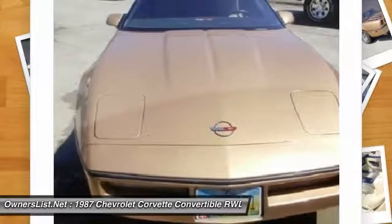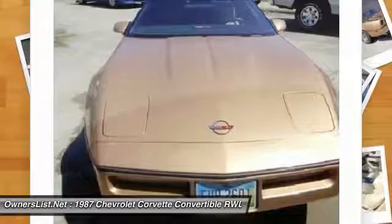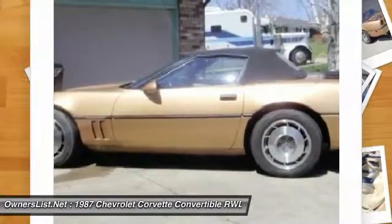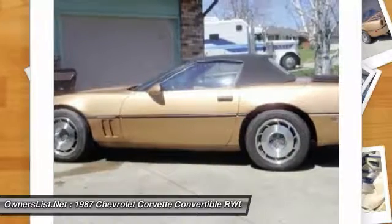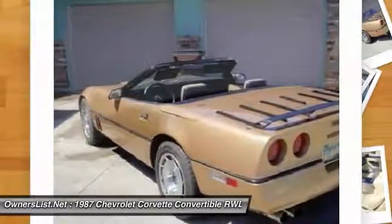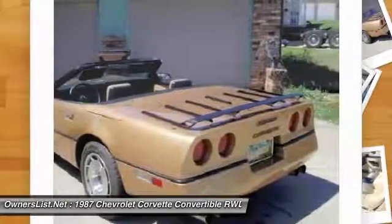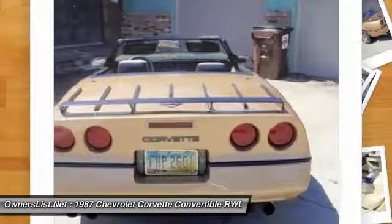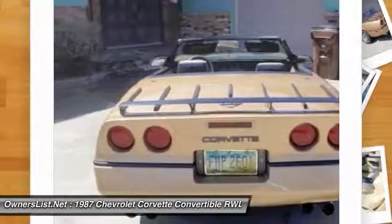Here are some of the specs on this Vette. This 1987 Chevrolet Corvette convertible is powered by its original L98 5.7L tuned port injection V8 engine, backed by a 4-plus-3 overdrive 4-speed manual transmission and running to its stock rear end with 3.07 gears. The factory L98 5.7L V8 tuned port injection engine is rated at 240 horsepower and 345 feet per pound of torque, which provides an ample amount of power for an exciting and enjoyable ride.